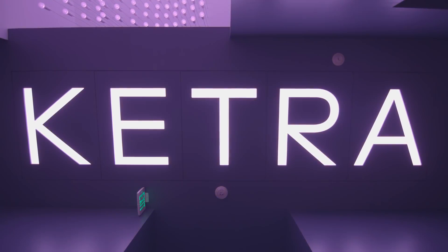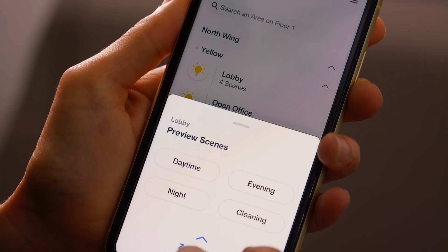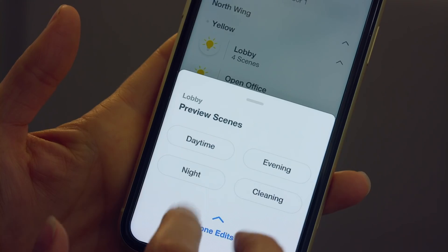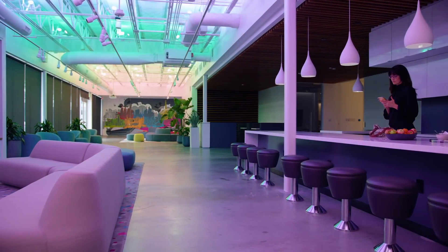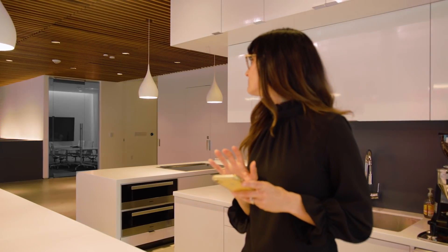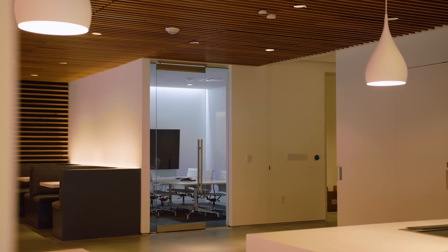Athena integrates natively with Ketra, the world's most advanced light source. Extend natural light seamlessly into your space or saturate with color, and easily design with any light source in one system.